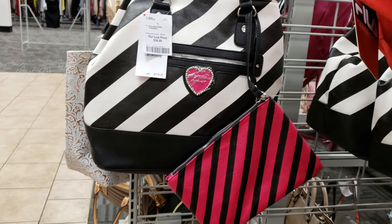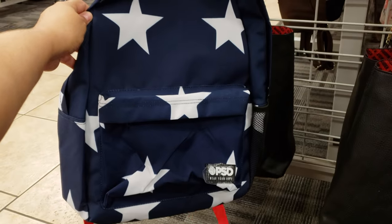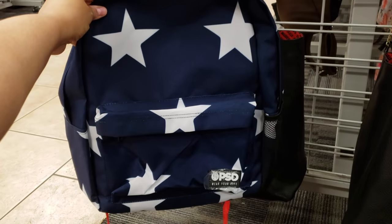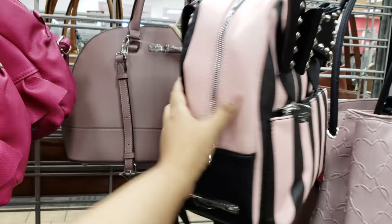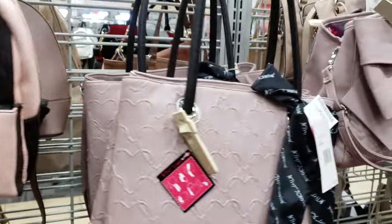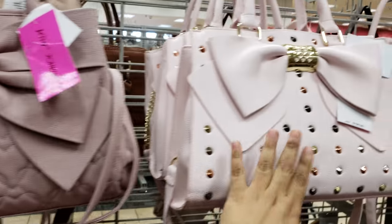More Betsy Johnson — that one is going to be $35 and it does come with another wristlet. Oh, look at this one — they want $10, that one is on clearance. Kenzie pink backpack, going to be $17. More Betsy Johnson, we've got the studded bow going on, that is going to be $35. More Betsy Johnson, $35. They look like they're all in order. $40. We've seen this one before.